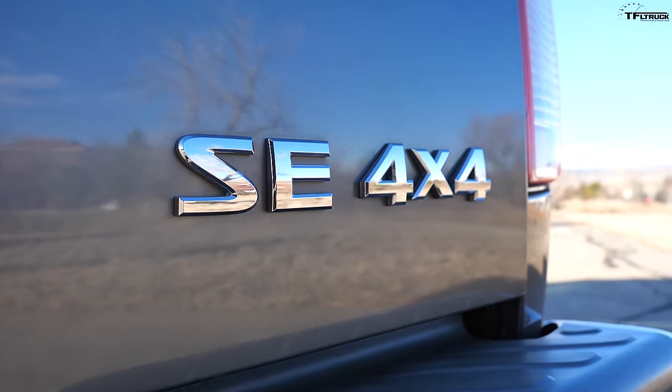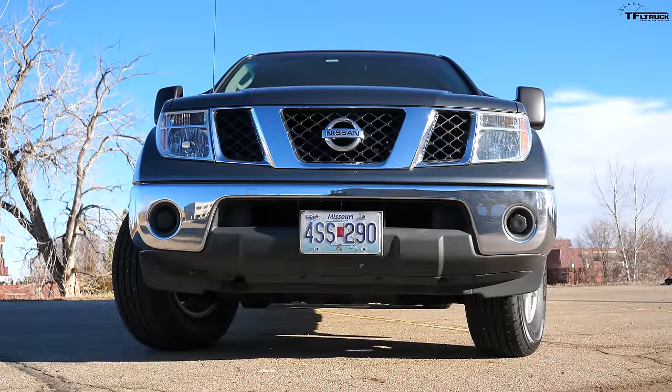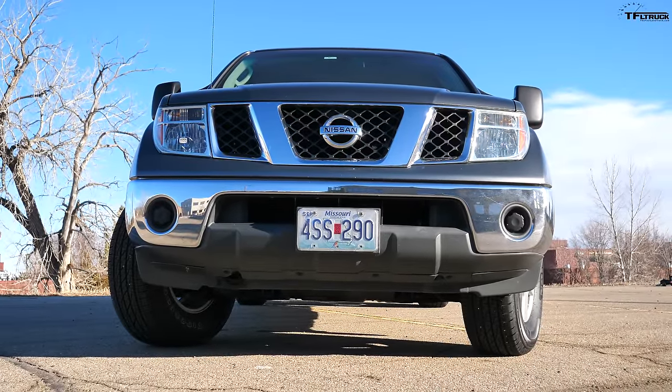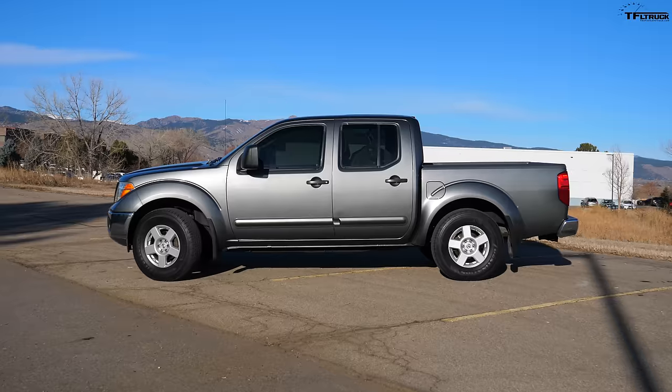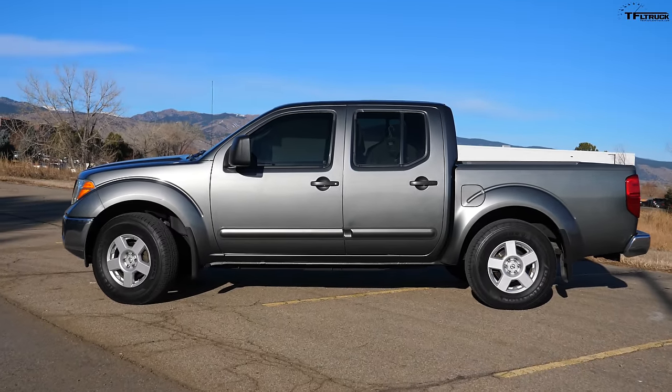Back in 2006, George had a hard time finding a Frontier with a manual transmission — he was told 95% of production was automatic. He couldn't find a six-speed version locally, so he searched Nissan's website and expanded his radius, eventually buying the truck from a dealer in Minneapolis, Minnesota. He flew up there and drove it back to Kansas City.